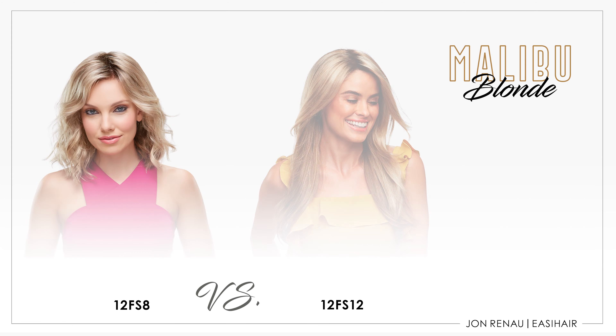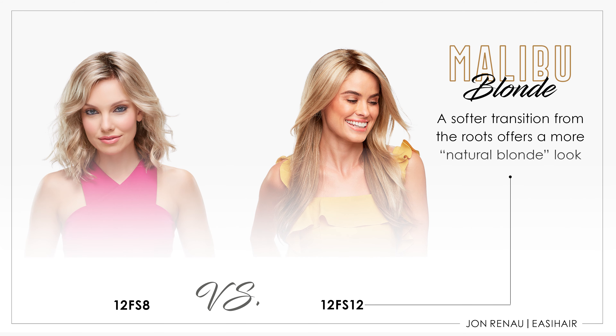Now let's look at Malibu Blonde. This is a twist on 12FS8. It has a softer, lighter root color of 12, with the same gorgeous color blend of colors 12, 24B, and 102.